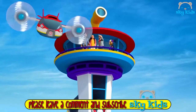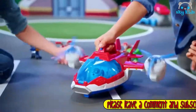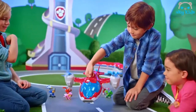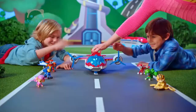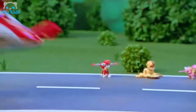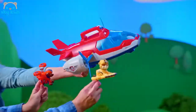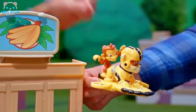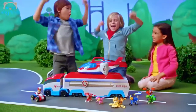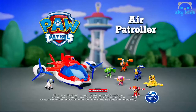Paw Patrol — introducing the Air Patroller. Now you can fly through the skies of Adventure Bay. The Air Patroller changes from a helicopter into a jet, and it has real lights and sounds. Oh no, Mandy's in trouble! With their new flight packs, the Paw Patrol team can fly and help save the day. Air Patroller to the rescue — we got her! Perfect landing. No job is too big, no pup is too small. Air Patroller comes with RoboPup and Air Rescue Pups; other vehicles and playsets each sold separately from Spin Master.